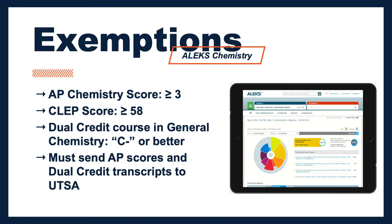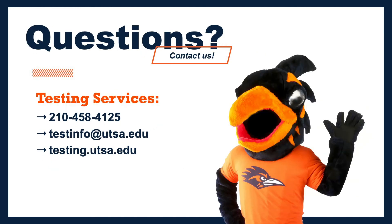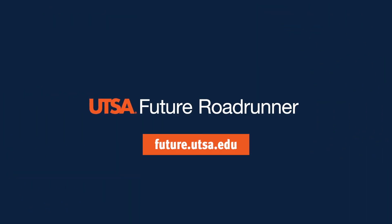Please note that your AP scores or dual credit transcripts must be sent and processed by the UTSA registrar office so that your prerequisites can be fulfilled and registration can be facilitated. We've covered the benefits of taking the ALEKS in addition to ways a student can be exempt. Be sure to check out our next video on how to sign up and navigate the ALEKS chemistry placement. Thanks for watching and go Roadrunners!